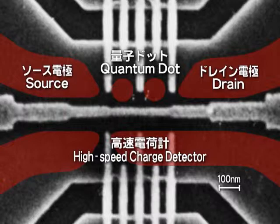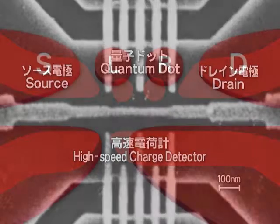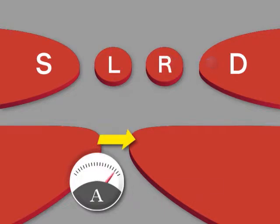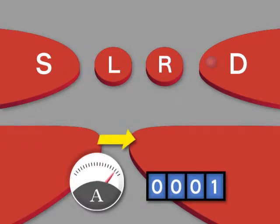We created the quantum dot so that only a single electron can enter inside. When we transfer an electron from the source to the drain, electrons jump one by one from the left quantum dot to the right quantum dot. The current through the high-speed charge detector is sensitive to the location of the electron in the quantum dots. By analyzing the detector current, we can count how many electrons have passed through and determine the electrical current with the accuracy of an electron.